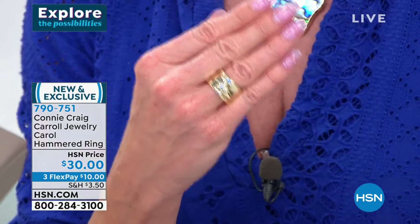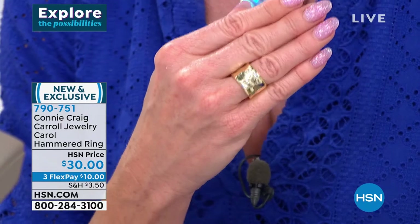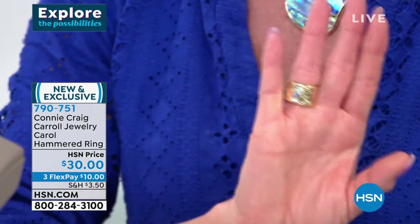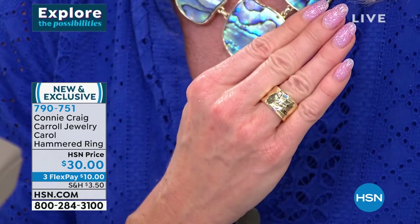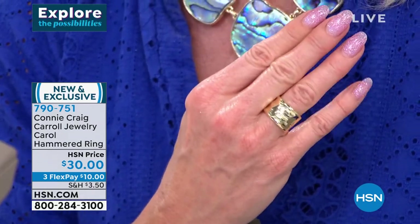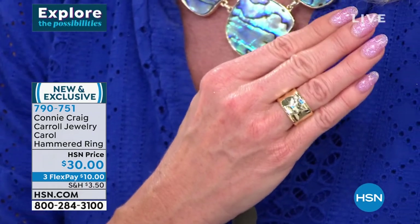So many people were asking what is that ring on Len's right hand — is it in the show? It's $30. Five through 12. We have Flex Pay at $10. Item 790-751.